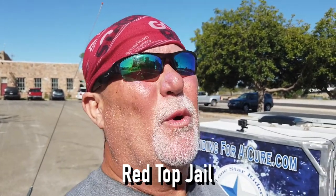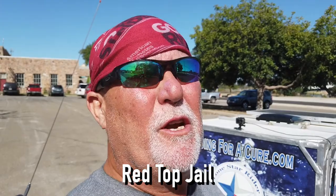Howdy y'all, Lone Star Rider here. I'm here in Llano, Texas at the old jail. They call it the Red Roof Jail, or Red Top Roof. Got a private tour I'm fixing to do, so y'all stick around!